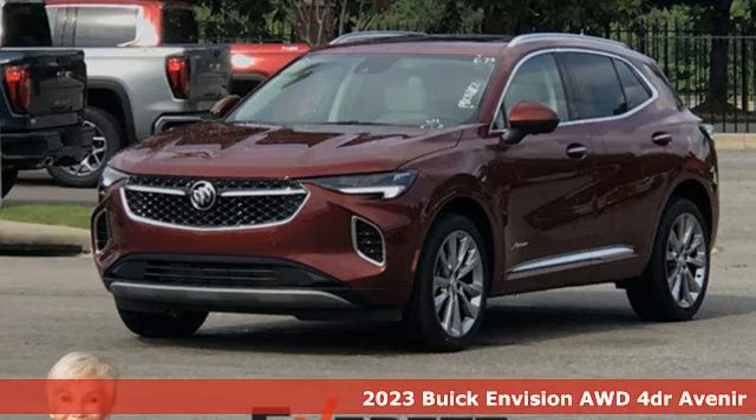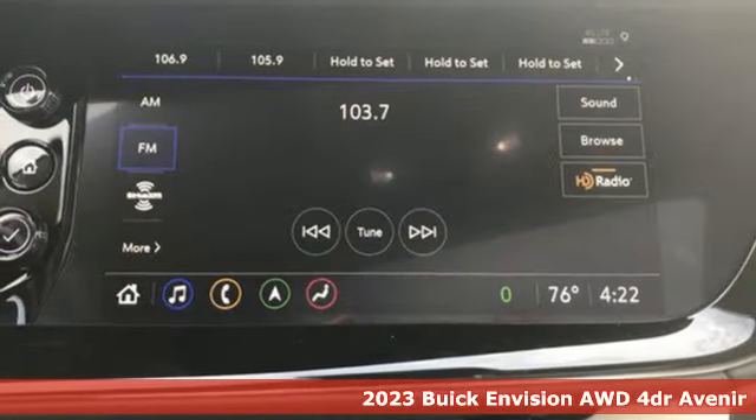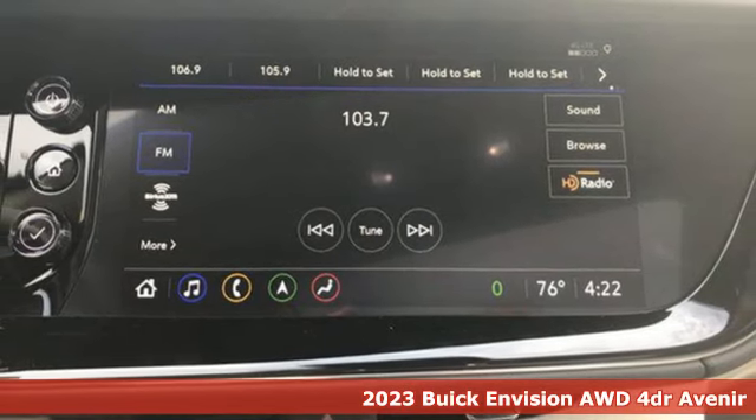Here's a 2023 Buick Envision. In a Buick you get innovative technology and sophisticated design for the real world.